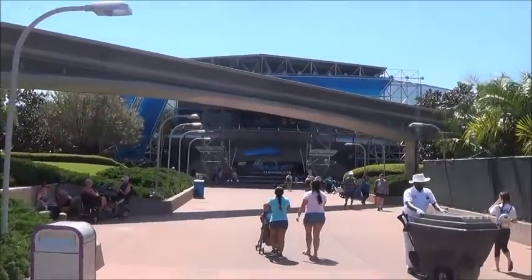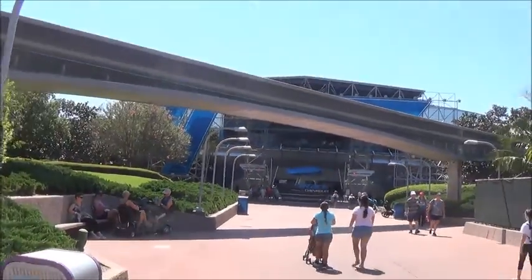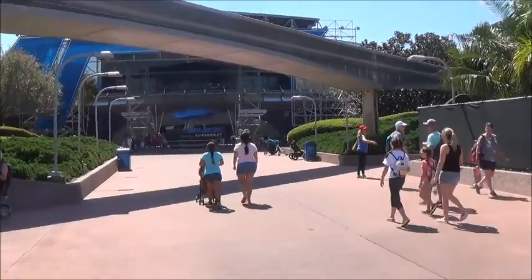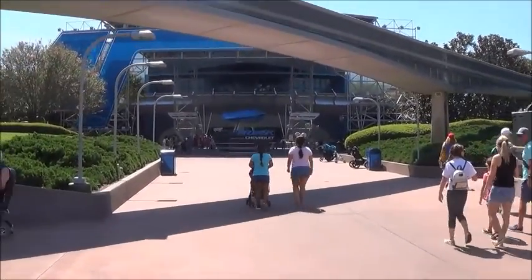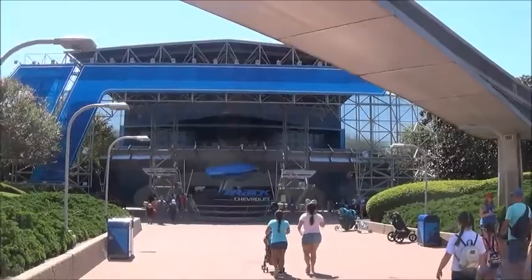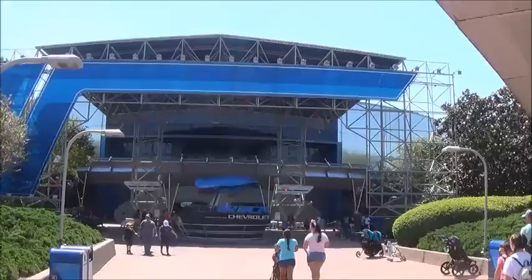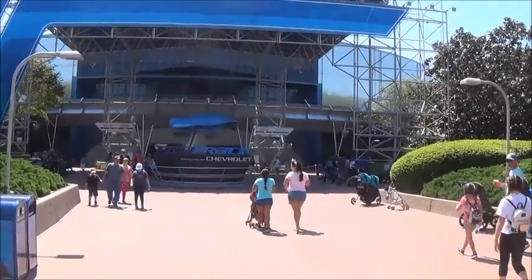And now it's time for Test Track Baby! 45 minute regular standby, 15 minute, 10 minute single rider, even better. Let's check out Test Track once again.